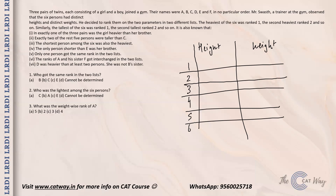Exactly two of the remaining five persons were taller than C, which means only two people are above C in height, so C is ranked third in height. The shortest among the six was also the heaviest. The only person shorter than E was her brother, so we need to identify who E's brother is.